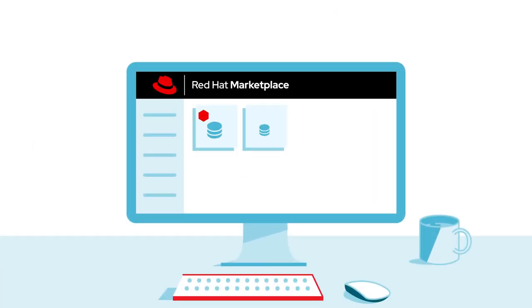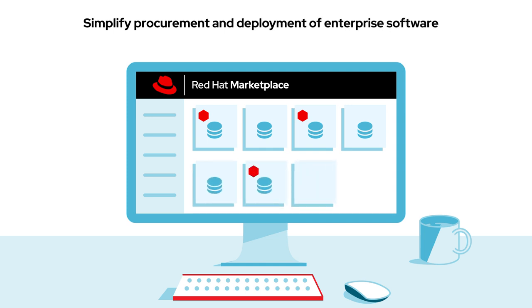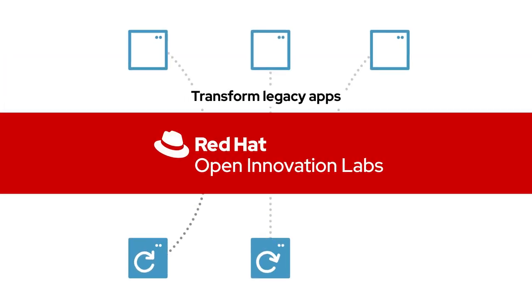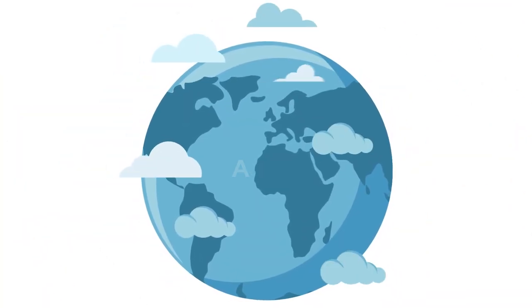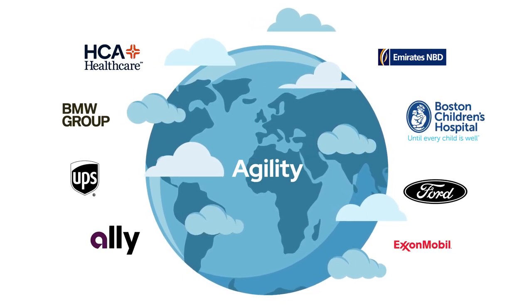Red Hat Marketplace takes this one step further by helping simplify procurement and deployment of enterprise software on OpenShift anywhere. Red Hat Open Innovation Labs helps transform legacy apps and on-ramp new applications on OpenShift. Around the world, OpenShift is providing agility and empowering organizations to develop and run all kinds of applications.